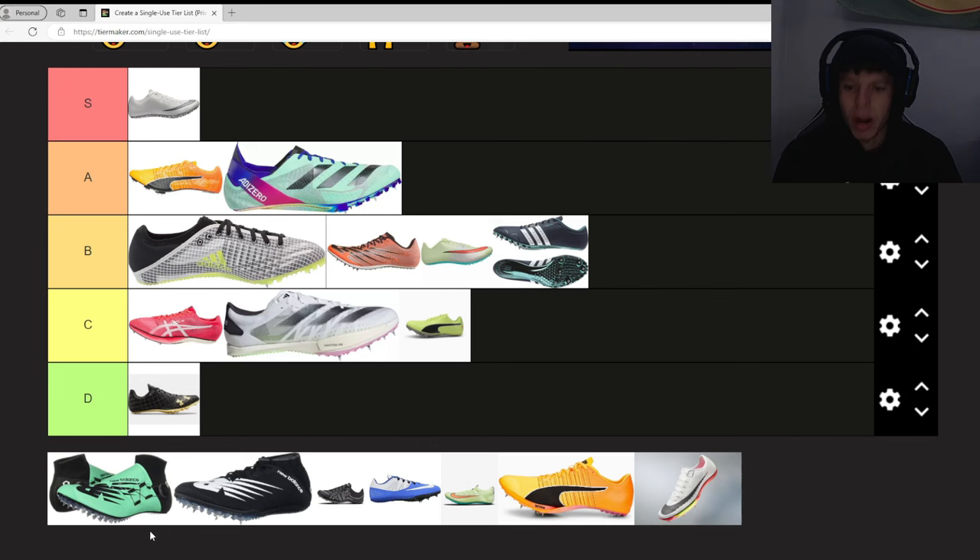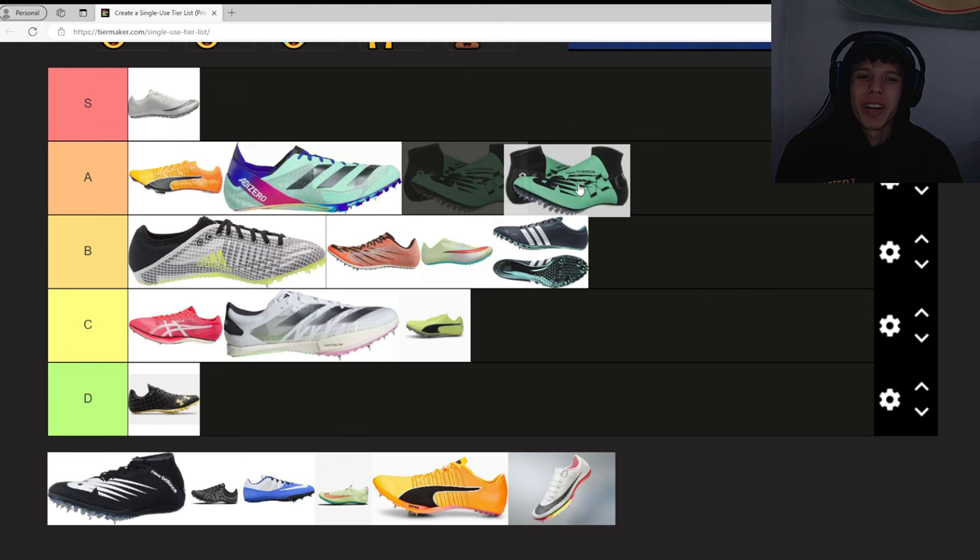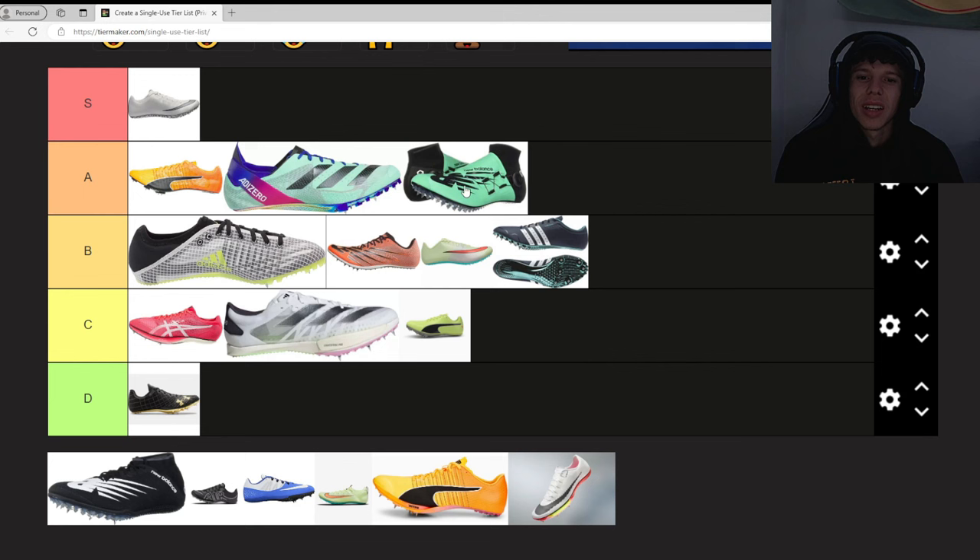The Puma EvoSpeed Sprint 10s — yeah, we'll leave that there. The New Balance Sigma Harmon — I had these at Indian Hills and I love how they feel on my feet. That's why I'm probably giving them an A. These are probably my favorite New Balance spikes. I've seen Trayvon Bromell absolutely roll in these.